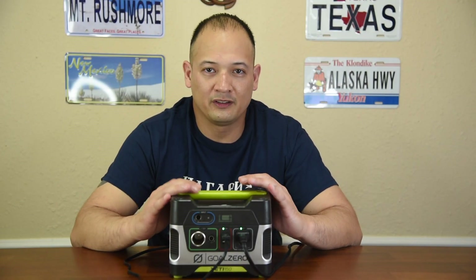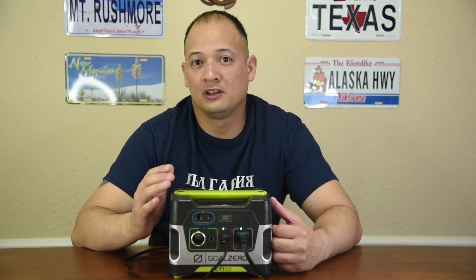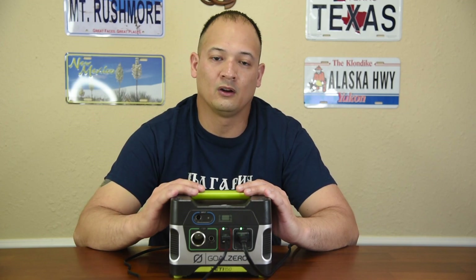The Yeti 150 is a very versatile, very small solar generator. How versatile is it? You can charge it from your DC cigarette lighter in your car, you can use your regular wall outlet with AC power, and then you can use the solar panel. The solar panel is what makes it versatile.